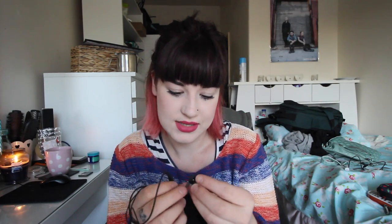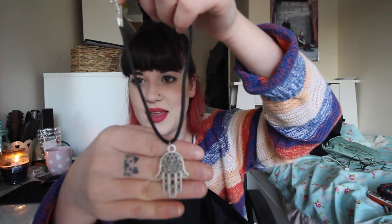Next is some earphones. These are my favourite earphones in the world. These are Sennheisers. I got them from HMV for like £15 I think, but they're so so so good. Next is a necklace which has got crumbs on it. This is like a Hand of Fatima necklace - it's like a choker and it's really cute and I love it.